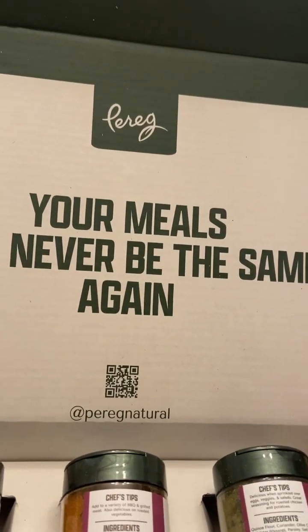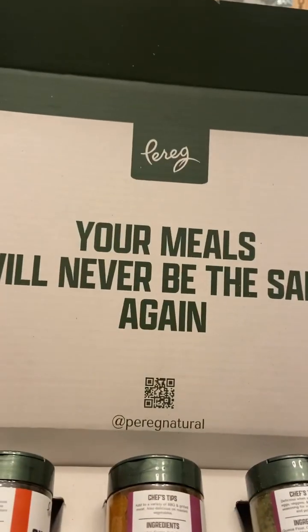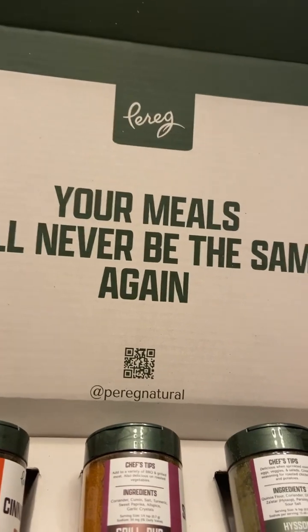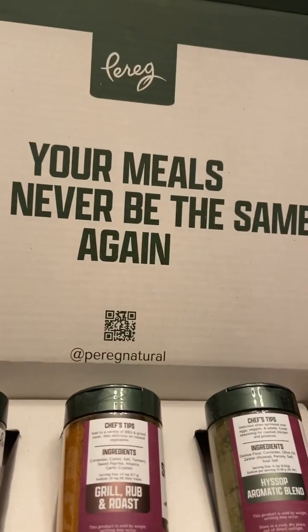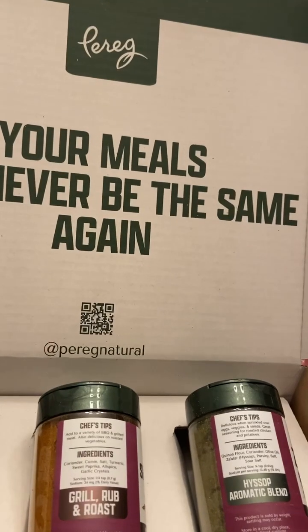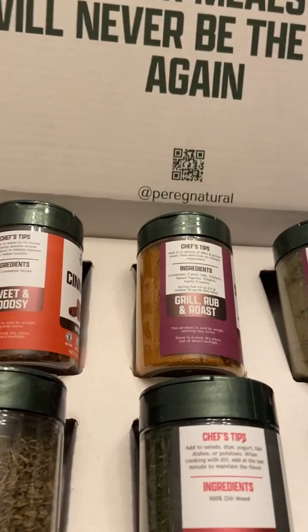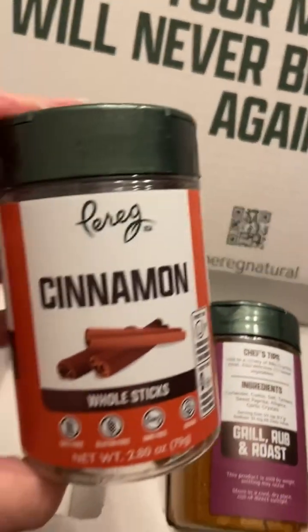I received a wonderful surprise from Paregg. They make spice blends that are so lovely, and they sent me some of their Passover blends. I love to try new flavors from all over the world, and some of my favorites are Middle Eastern and Indian flavors. These blends are absolutely wonderful for a lot of the dishes that I love to make, and I just want to tell you a little bit about each one.